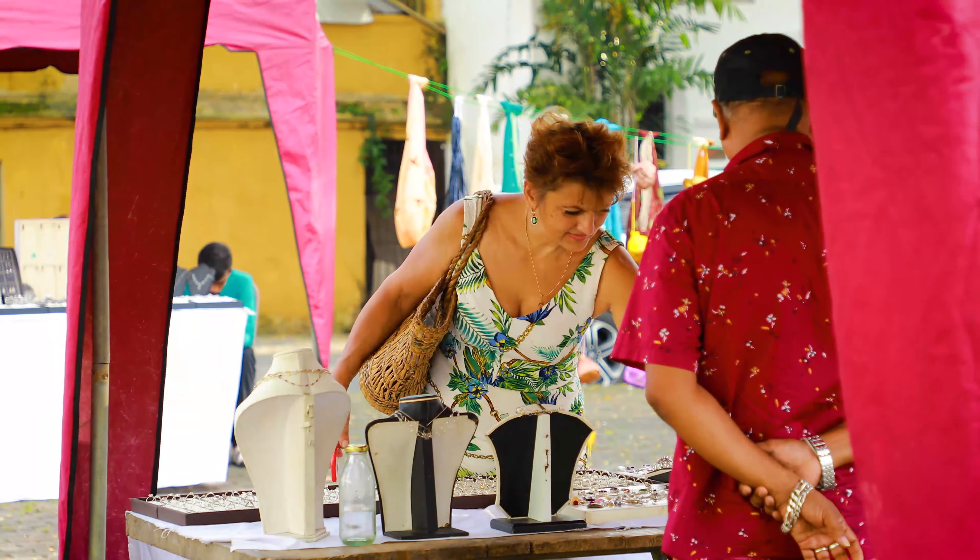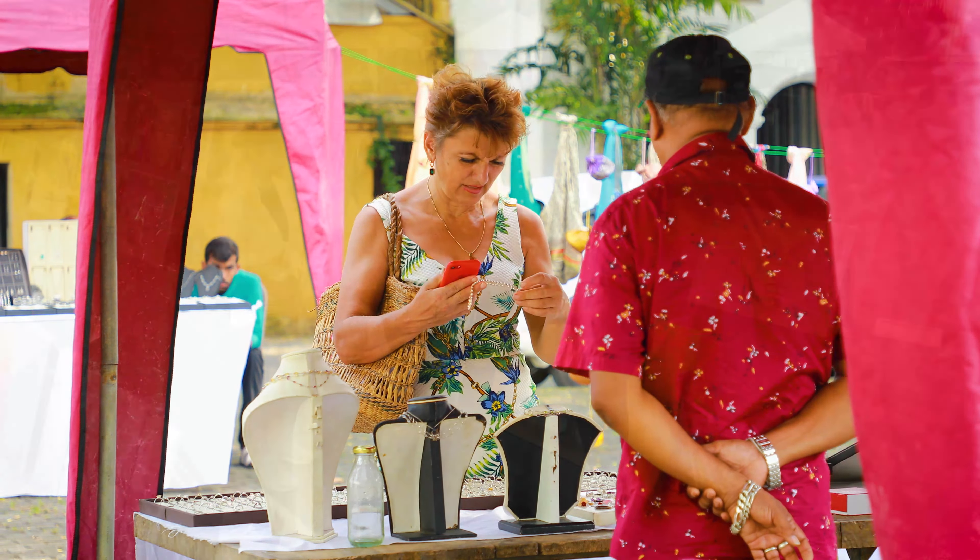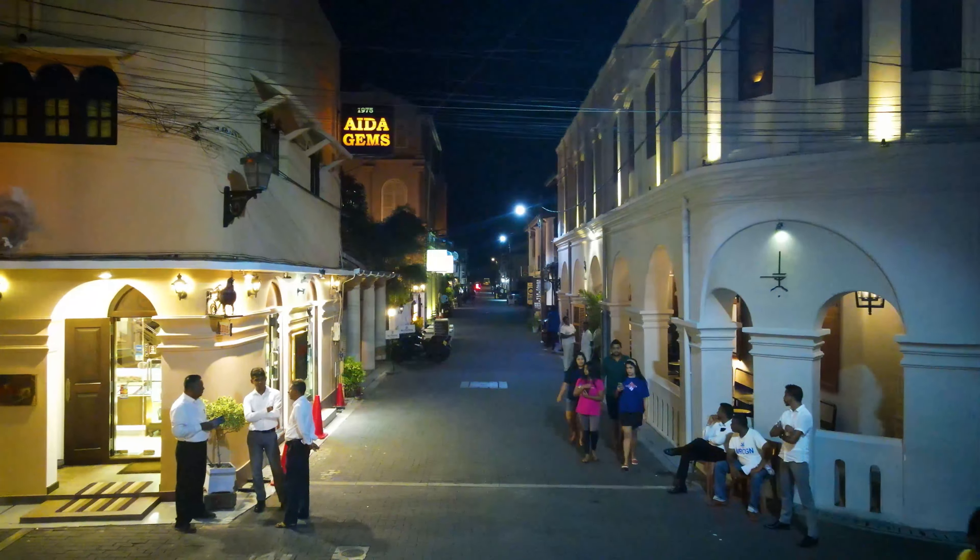The much celebrated Galle Fort is like a living museum.